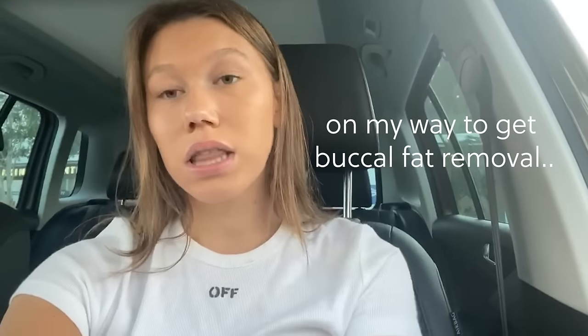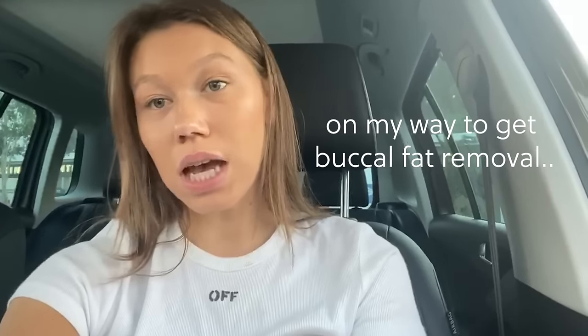Hey guys, I'm on the way right now to Dr. Patel's office in Beverly Hills, California to get the buccal fat removal procedure done.